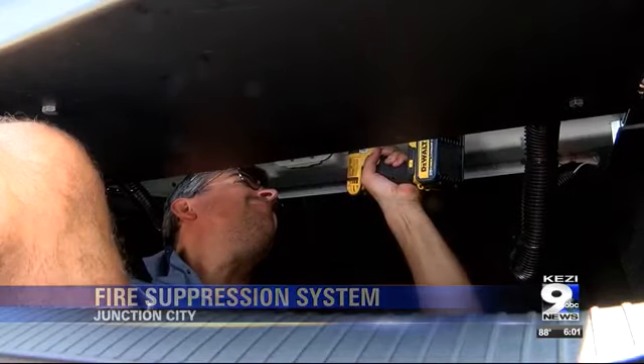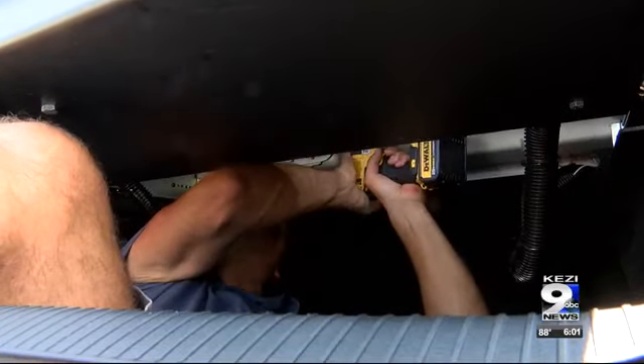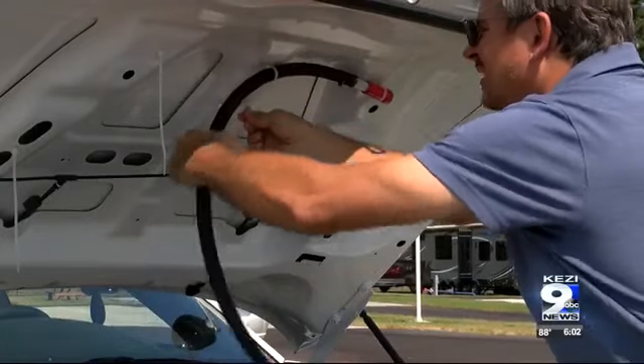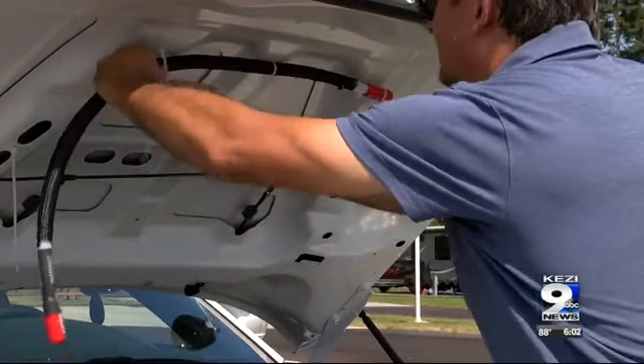The device is made by a Florida-based company called ProTang. The president of the company, Dusan Mali, says he originally created the system for race cars, but says they can be used in any vehicle.